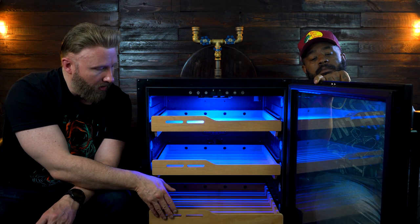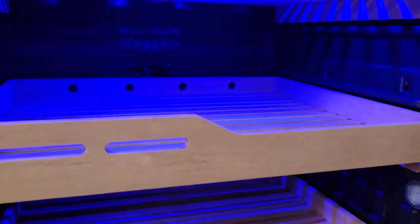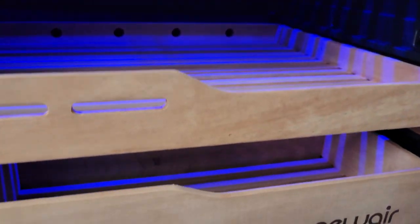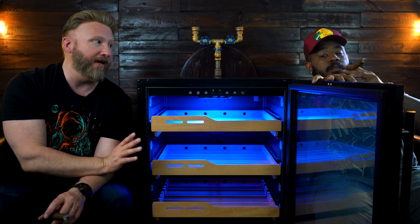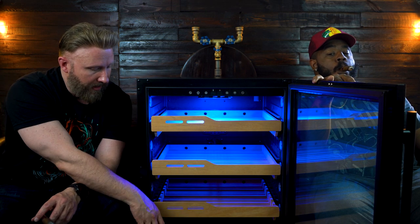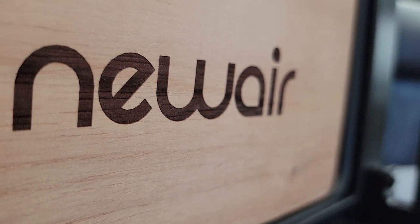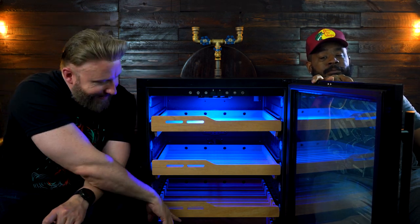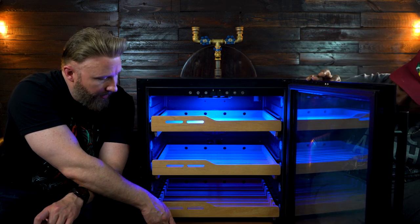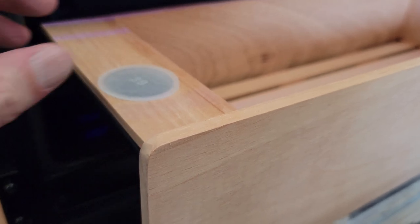They lock into place when you push them back so they don't wobble. Nice large Spanish cedar shelving. Now what is special about that fourth row down there? There are a couple of things that are really unique to this particular unit. First, you've got the New Air name stamped into the shelf down below — it almost looks like somebody took a branding iron and stamped 'New Air' right into the wood there on the last shelf, which looks really cool.